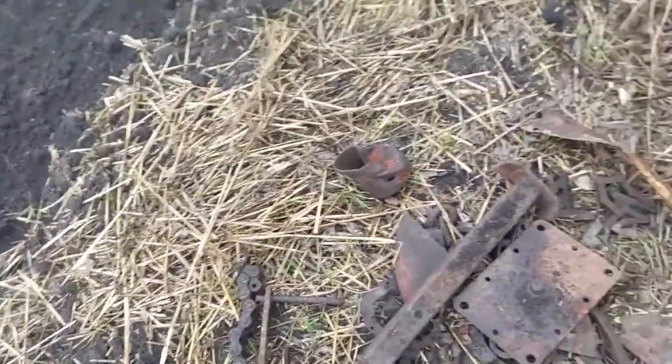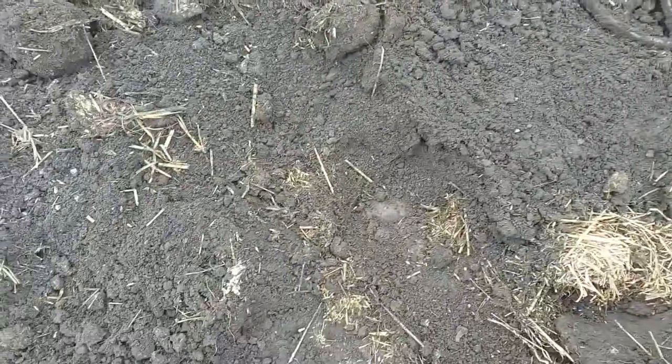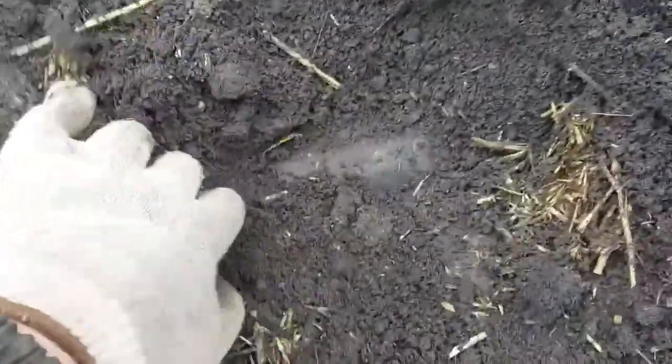Попробуем сегодня заработать с напарником хотя бы по 2-3 тысячи. Покажу, как это делается, что такое металлокоп. Для тех, кто не знает — тут у меня был сигнальчик железный. Хожу на минимуме, чтобы гвозди не копать. Болты и такую мелочь — чувствительность сбавил до двух.